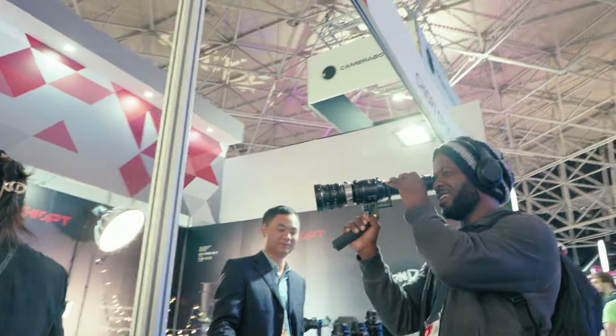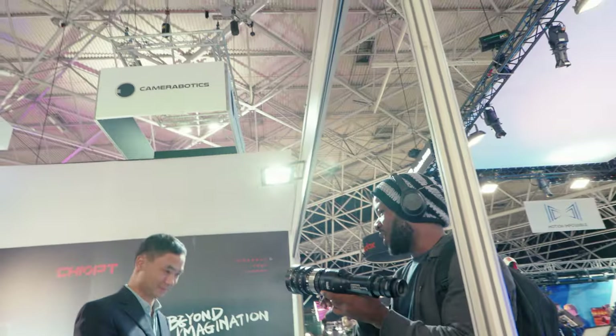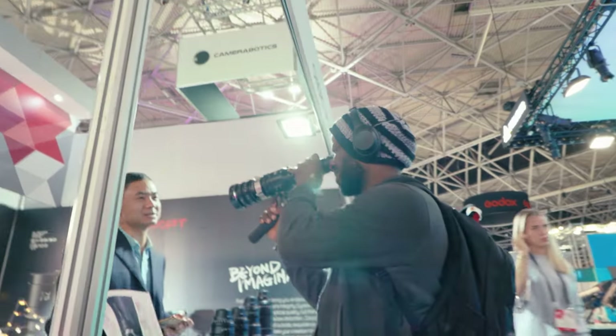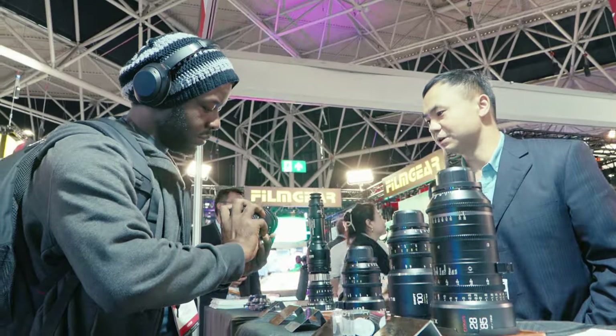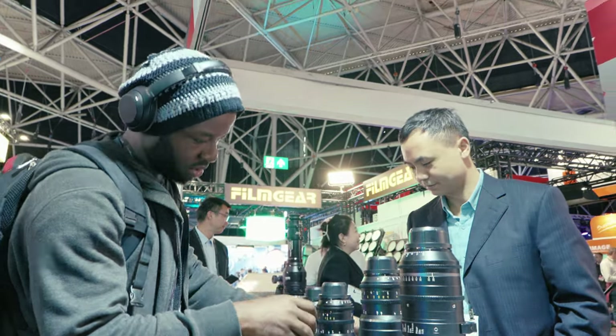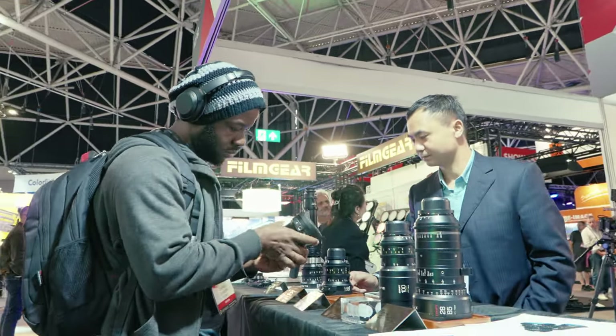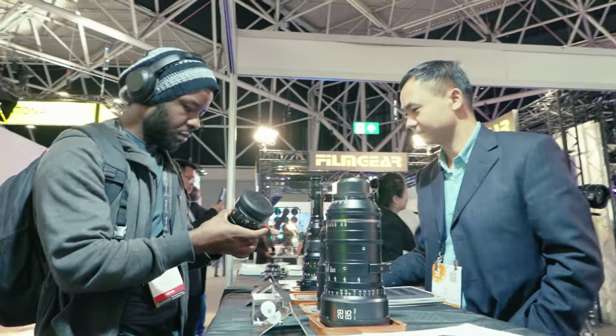After that, we got to check out a $9,000 direct viewfinder, which is quite cool and interesting, and can be adapted to PL and EF. We also saw lenses that had close focus down to about 10 inches — lenses you could use for macro close focus, which were also interesting to quickly look at.